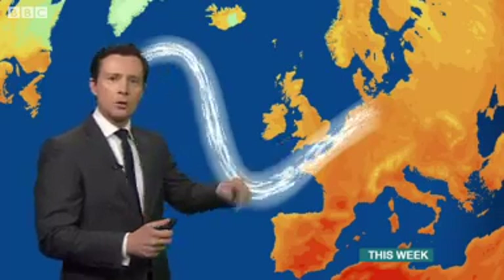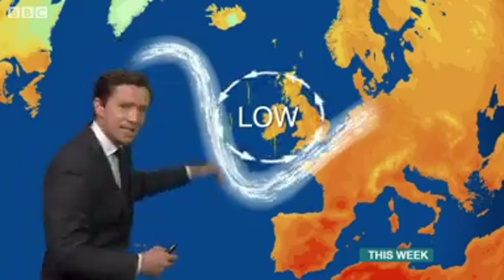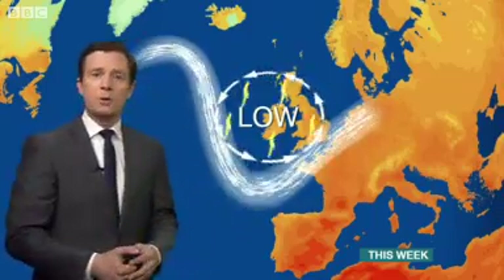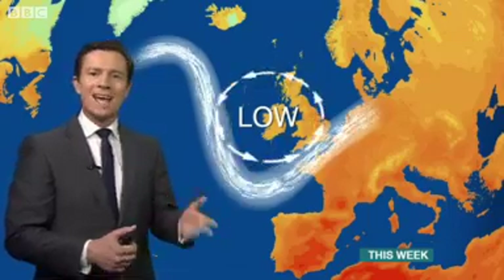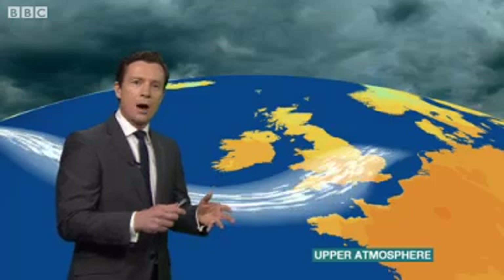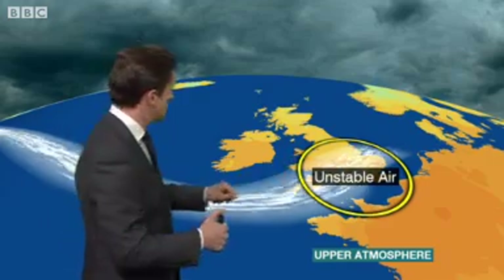The jet stream is shifting positions. It's moving further south, closer to the UK, and therefore introducing moister conditions from the Atlantic. But what's key to this is this little kink in the jet stream. As the air moves around this little bend, or trough as we call it, once it reaches the other side, it can tend to slow down. And as it slows down, that can lead to things turning unstable through the middle and upper part of the atmosphere. So we are destabilising things aloft across the United Kingdom.